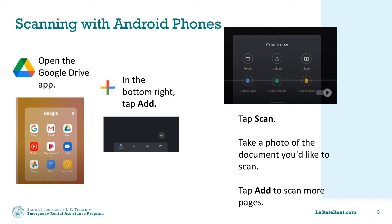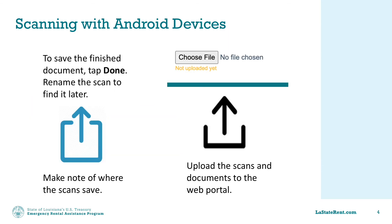If you have an Android device, open the Google Drive app. In the bottom right, tap Add, then tap Scan. Tap the shutter icon to take a photo of the document you'd like to scan. If you need to adjust the scan area, you can tap Crop. To scan more pages, tap Add. To save the finished document, tap Done. Rename the scan if possible so you can find it later, and take note of the location on your phone and Google Drive where the document is saved.